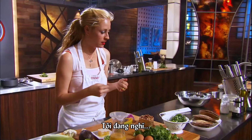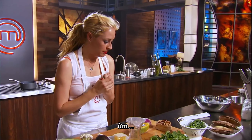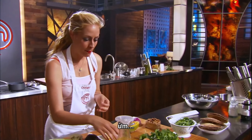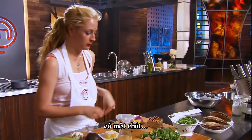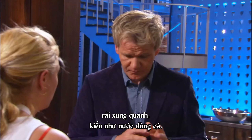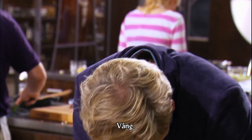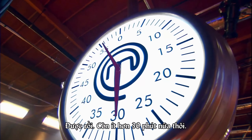Christine, what are you cooking? I'm thinking maybe grilled corn and beans scattered around with a little fish stock. All right, guys. Less than 30 minutes to go.